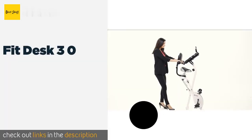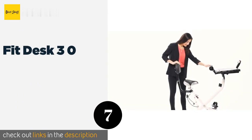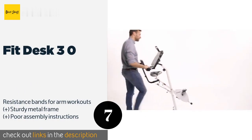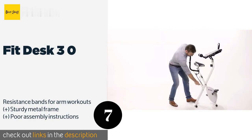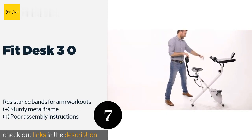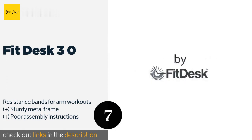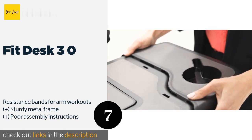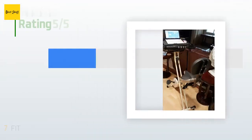The next product on our list is the FitDesk 3.0. A built-in tablet holder helps the FitDesk 3.0 accommodate the various devices you might use while working. Its armrests offer padded massage rollers, and it has a wide beach-cruiser-style seat, though not everyone finds it comfortable for long periods of time. This product is available on Amazon for $215, with an average rating of 4.2 stars from more than 1,964 customer reviews.